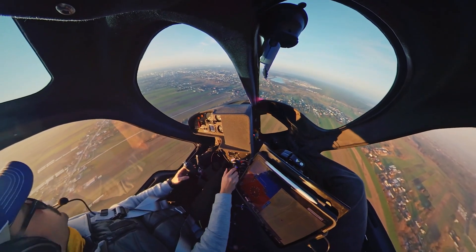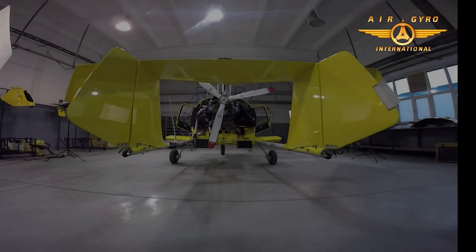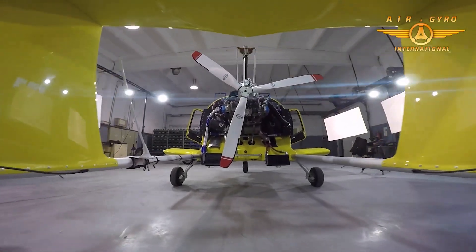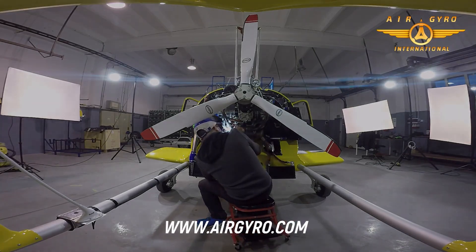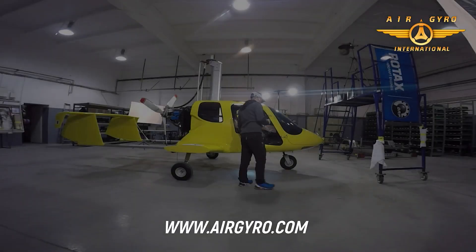Powering this aerial marvel is the robust and reliable Rotax 915 IS engine. This high-performance engine comes with a warranty you can trust, both locally and internationally. And for precision control, the Javelin features dual-axis electrical trim as standard. This means smoother flights, less pilot workload, and more enjoyment as you navigate the skies.